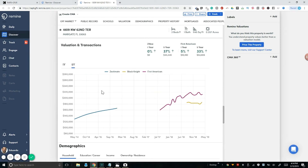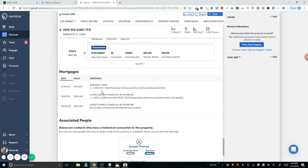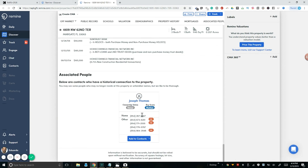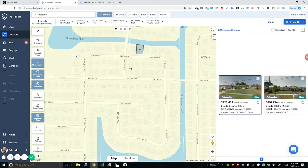If we scroll down to the bottom, we can see the contact information — home phone and other contact details. This is how to set up and use the Remine tool in order to help you get listings. So let's jump back to the regular video. We've taken the time to understand how to use the Remine application to find listings to market to.